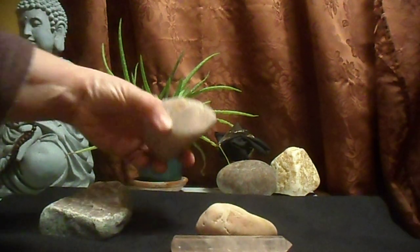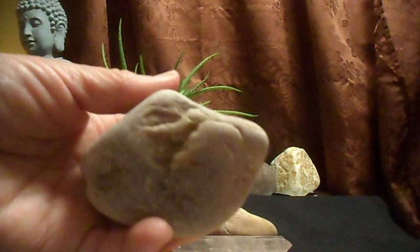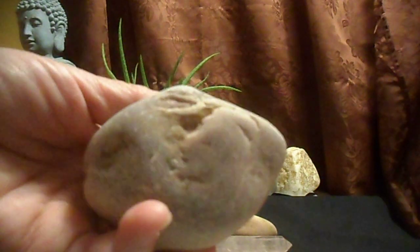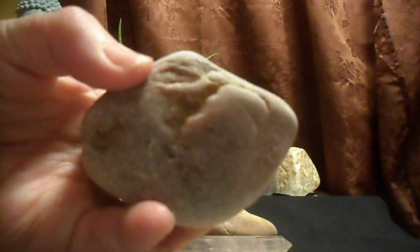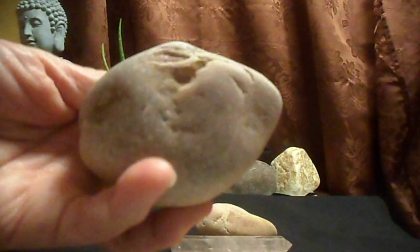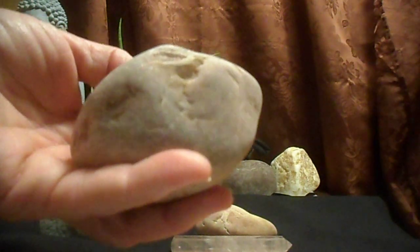This here is another form of it — a bigger one. You can see here what's been worn away; it's very rosy inside. It would be very good as a meditation stone.